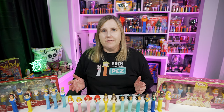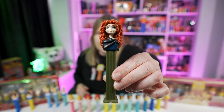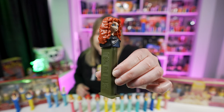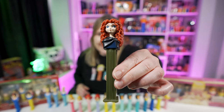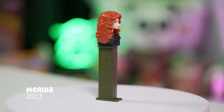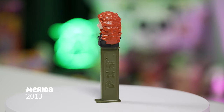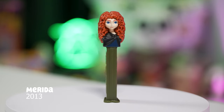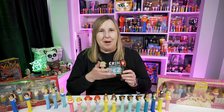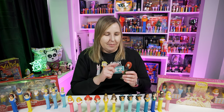Then in 2012 Disney released the Brave movie, and then in 2013, not too long after, we got Merida as a Pez dispenser. Look at that little red hair — I love this one, what a fun movie. This Merida Pez dispenser is her head with red wavy curly hair, wearing a blue dress with a little black cloak. Her stem is a really dark olive green, which I really like combined with her red hair and blue and black outfit.